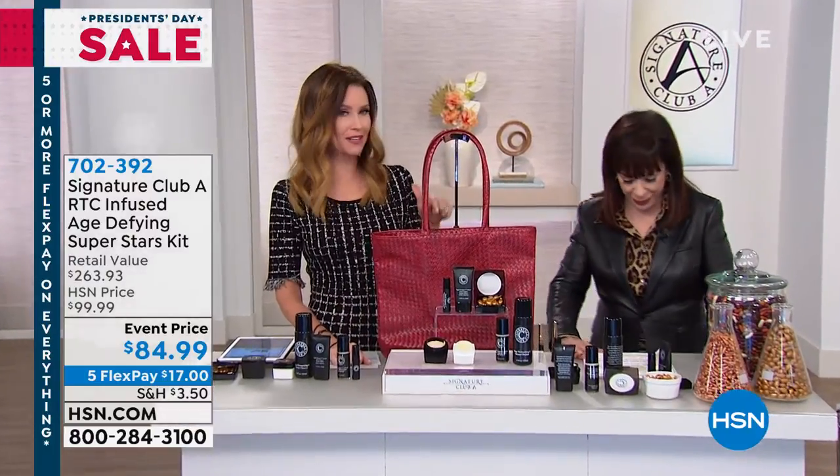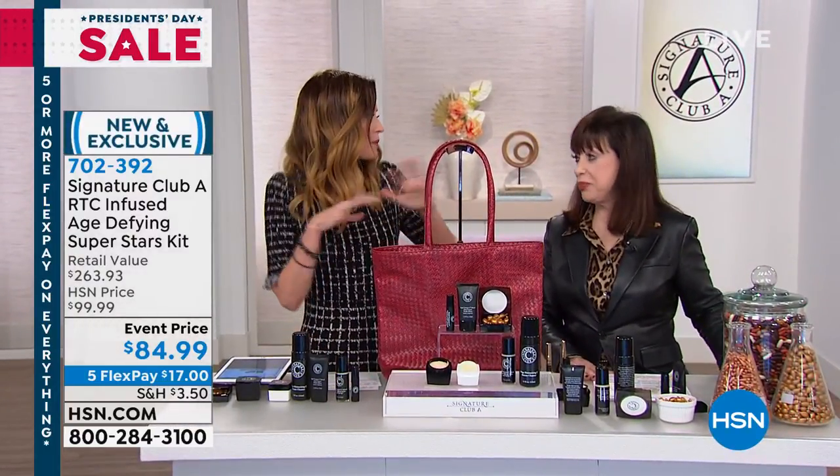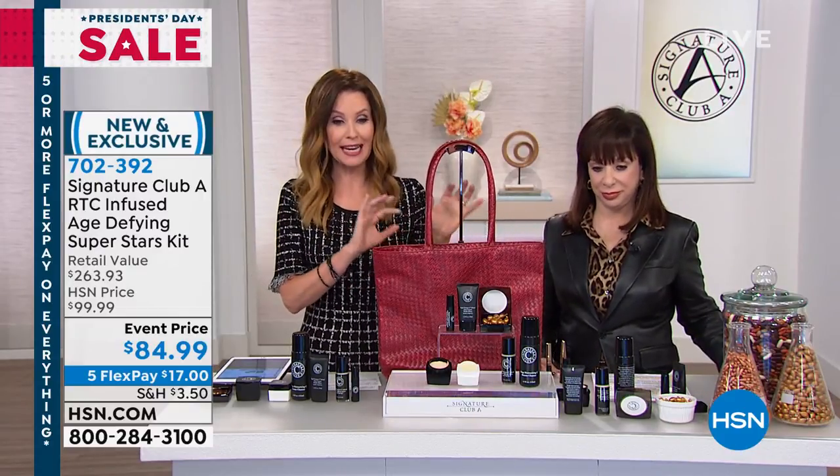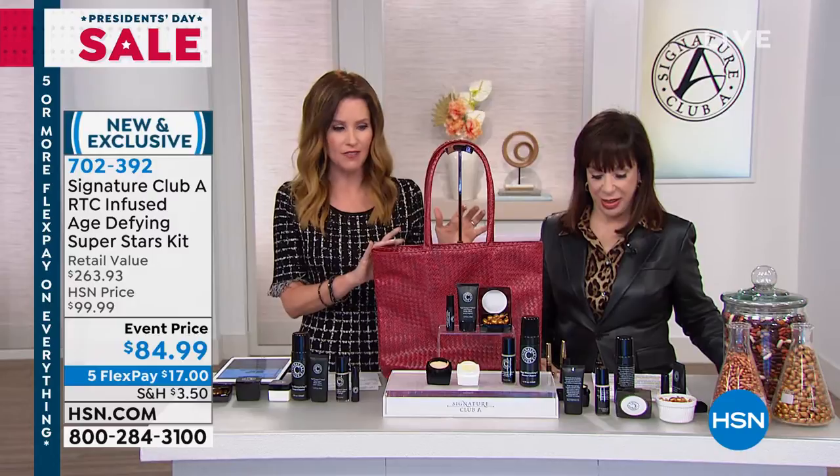We're getting one free. I know. I would have asked for this, for sure. I wouldn't even have deigned to ask for all of this. For $84.99, it's a $263 value.